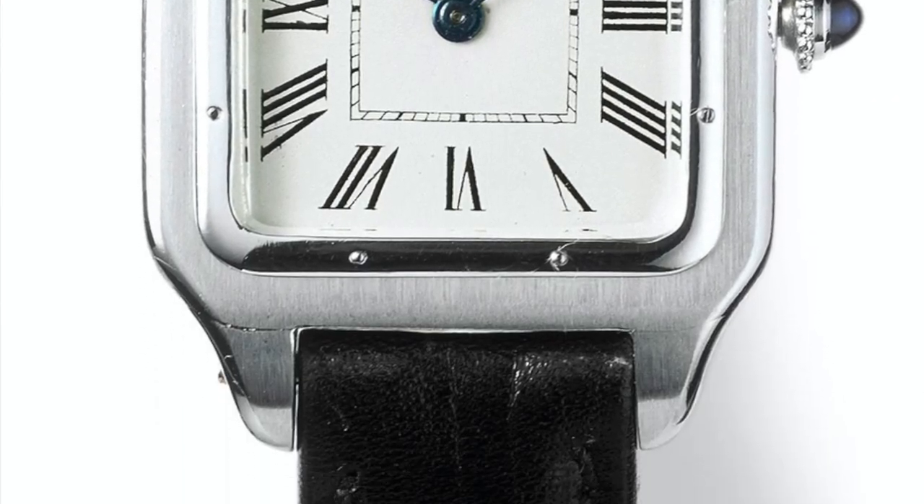So take that, Rolex and Breitling! The Santos, as you probably already know, is still in production today. It has undergone somewhat of a transformation since the first watch Louis Cartier designed; however, it still is pretty similar to that first watch that was released.